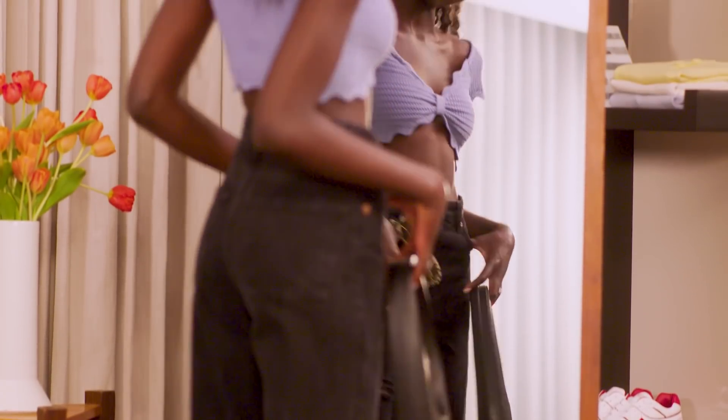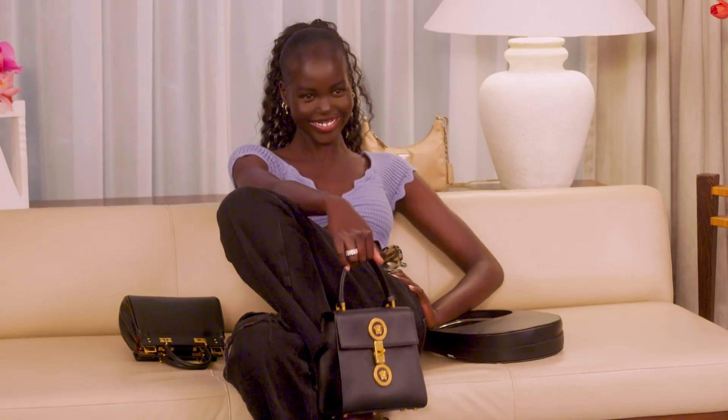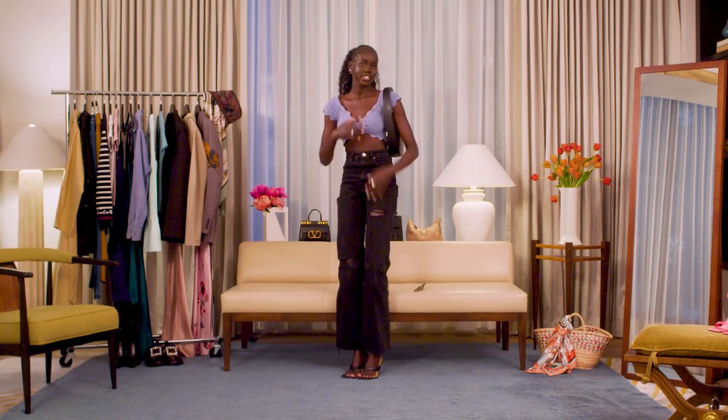I think accessories can elevate any outfit and take it to the next level. I love small bags — super small. I don't like medium-sized bags for some reason. It either has to be super big or super small. But for this look, I'm just going to stick to this one.